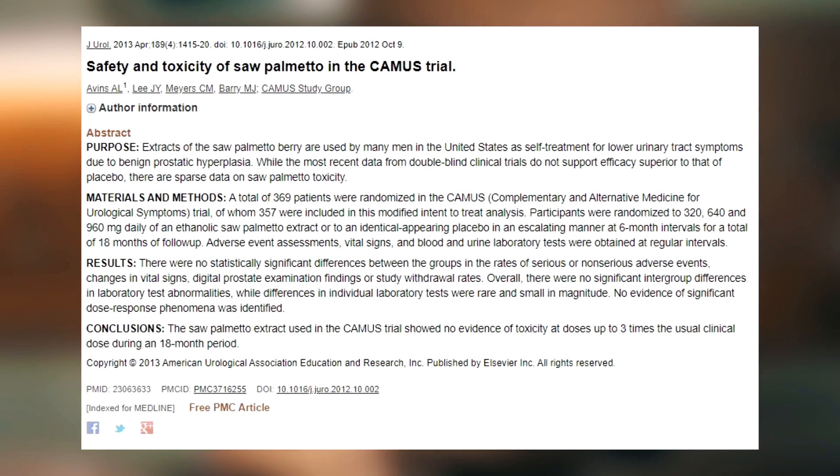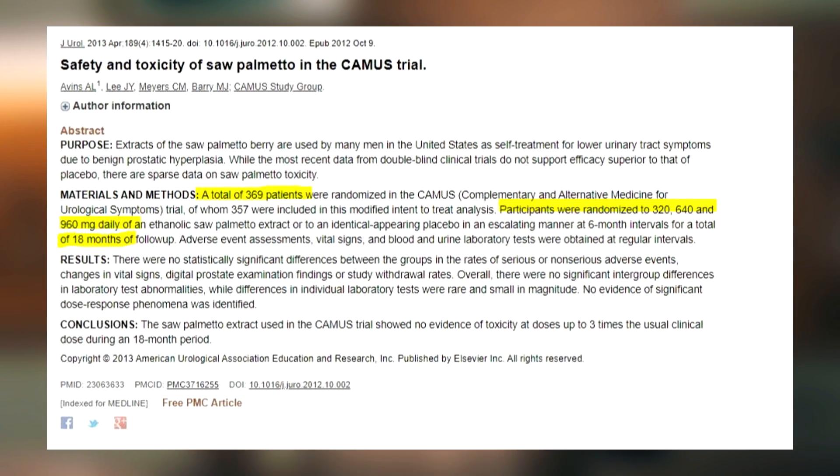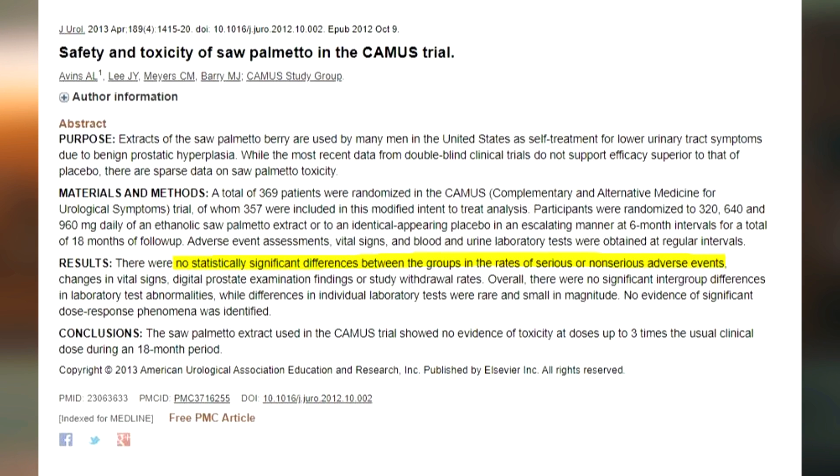It's always important to look at randomized controlled trials because they have a placebo group and a treatment group for comparison. Interestingly, as seen in many finasteride studies, the placebo group can actually show a higher side effect occurrence than the treatment group. The last study I'd like to present was focused specifically on the safety and toxicity profile of Saw Palmetto. It was a randomized controlled trial of 369 men in a dose-dependent design, where groups took 320, 640, or up to 960 milligrams of Saw Palmetto for 18 months. The extract showed no evidence of toxicity at doses up to three times the usual clinical dose.